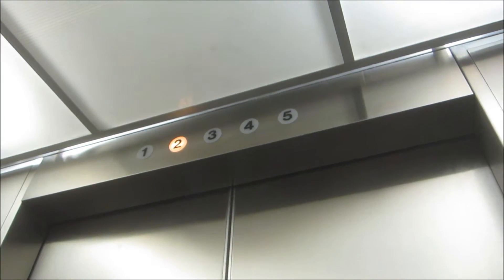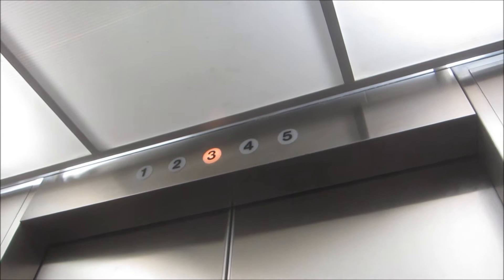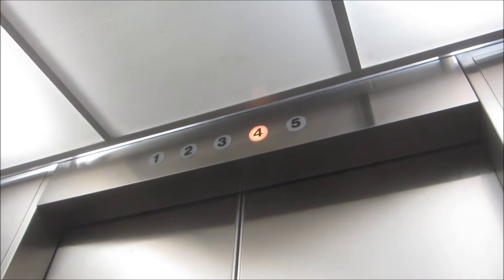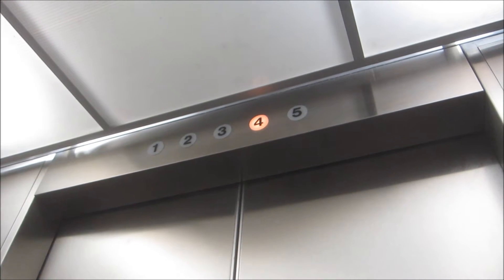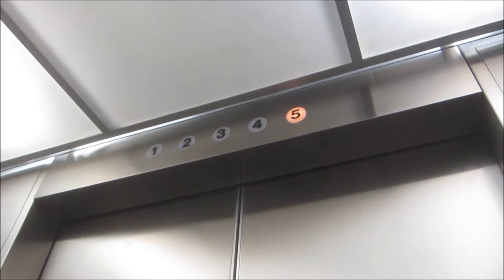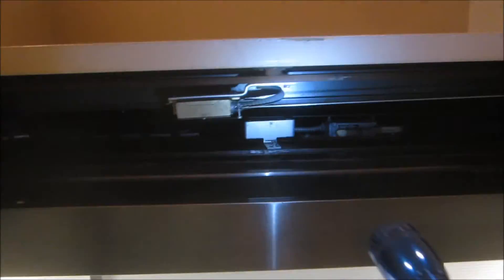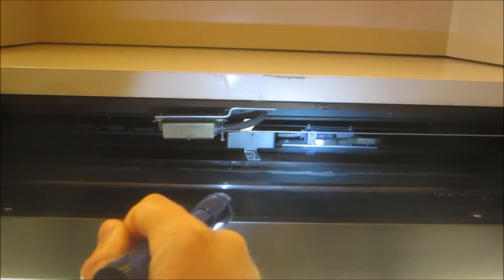Oh, look at the numbers. I wouldn't think that's original — that indicator — and the door equipment. Montgomery. M-A-C, which was Montgomery. Now it's Kone.